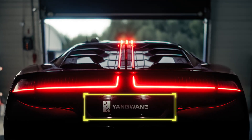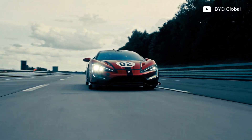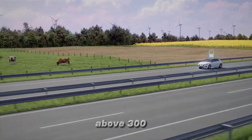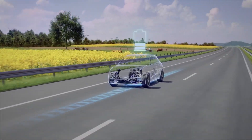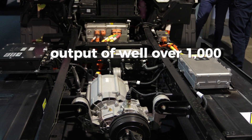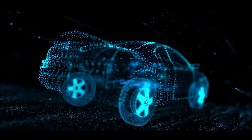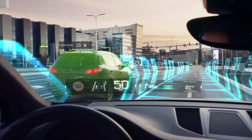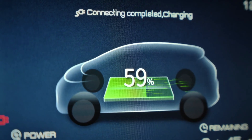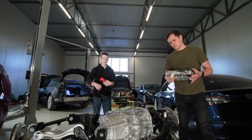Enter the Yangwang U9, BYD's halo car and a symbol of what the company's technology can achieve. This machine launches from zero to 100 kilometers per hour in roughly two seconds, and keeps pulling to a top speed above 300 kilometers per hour, all while carrying a driving range of more than 700 kilometers on China's testing cycle. Quad motors deliver a combined output of well over a thousand horsepower and a wall of instant torque. It is a silent predator, able to cruise through city streets with the refinement of a luxury sedan, and then devour a racetrack with the ferocity of a purpose-built racer.